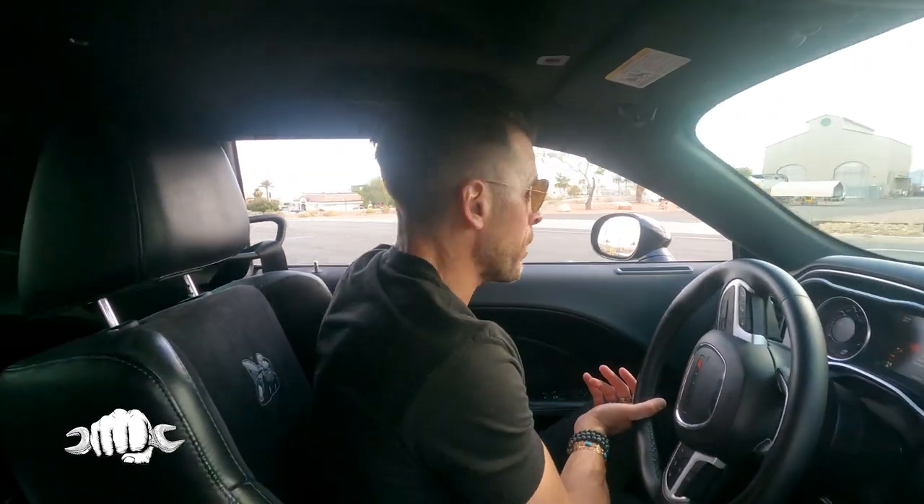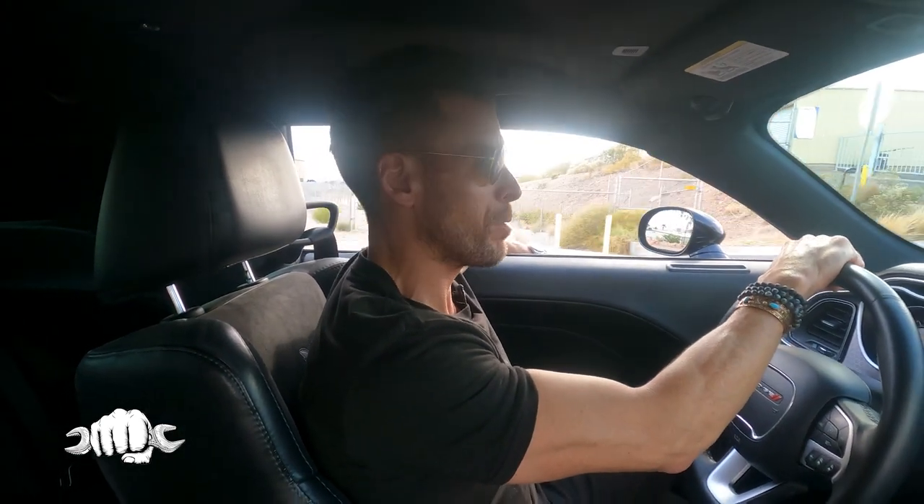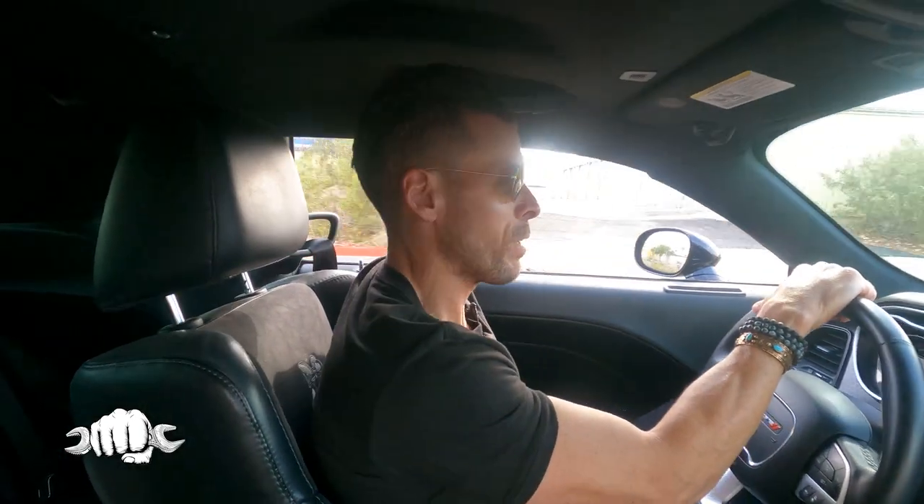Mike is selling it. He's got it listed online. We're gonna shoot up and see it before someone buys it, because this is one of the most iconic American muscle cars out there. And that's according to Dennis Collins from Coffee Walk. If Dennis says it's the most iconic, it's the most iconic.